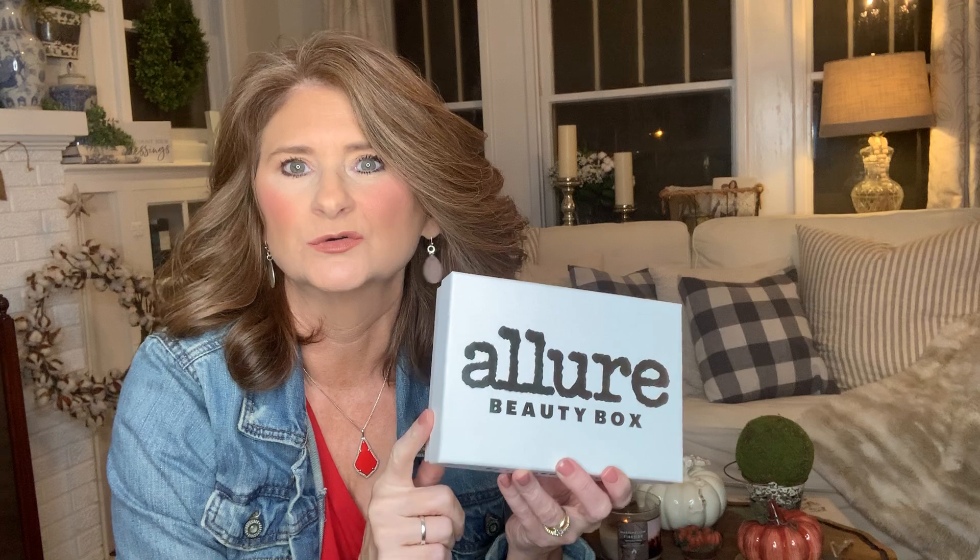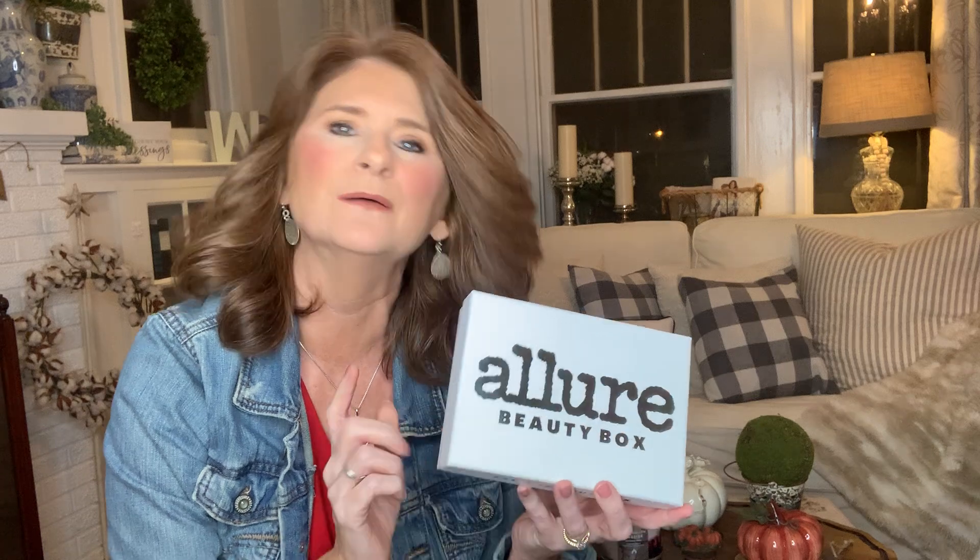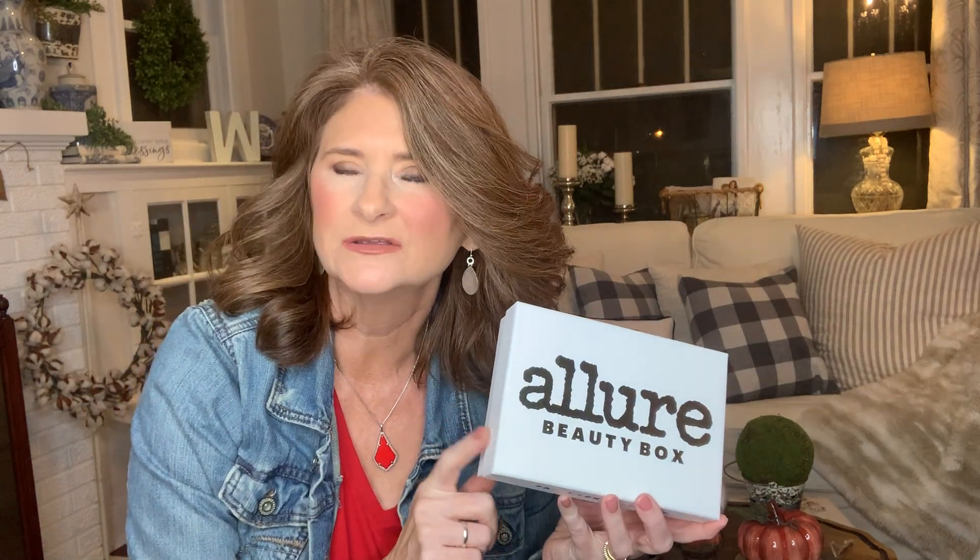Hey guys, Simply Red here, and today I have for you the Allure Beauty Box. This is a new box for me — I used to get Ipsy and Birch Box, but I was watching Just Nina. If you haven't checked out her channel, she's awesome. She does unboxings and reviews, and when I saw her open this box, I just had to have it — it looked like it had really neat products inside.